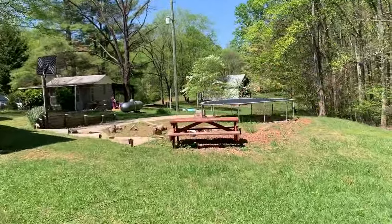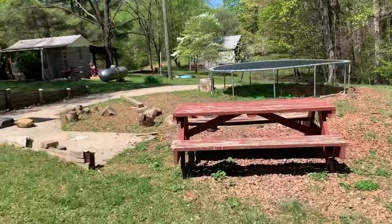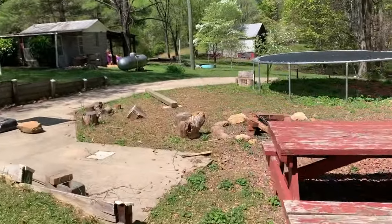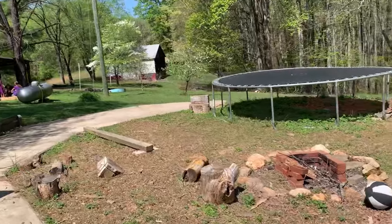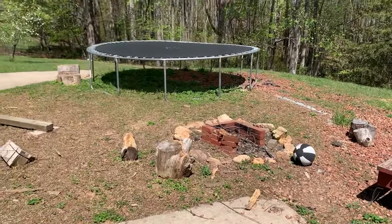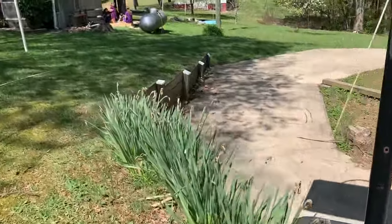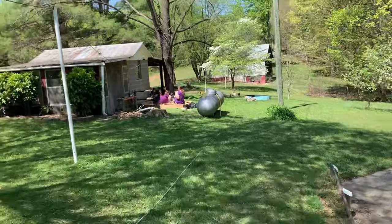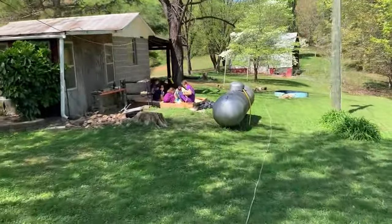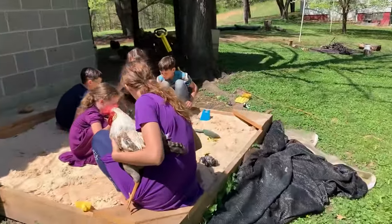This area over here — the previous owners had a pool, but it wasn't here when we got here. It was an in-ground pool and they must have filled it in, so I haven't decided what to do with this area yet. We put a trampoline here. We do have a fire pit that we put a grill on top of to grill things. And there are some daffodils.